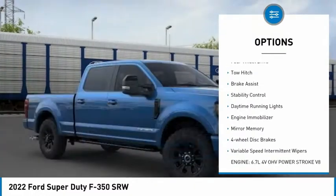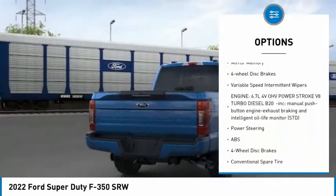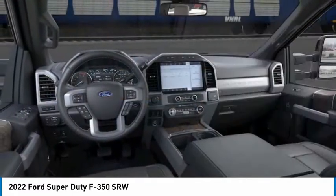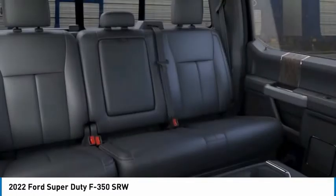Tire pressure monitor, four-wheel drive, tow hitch, brake assist, stability control, daytime running lights, engine immobilizer, mini spare tire, four-wheel disc brakes, variable speed intermittent wipers.